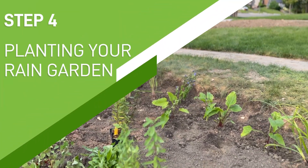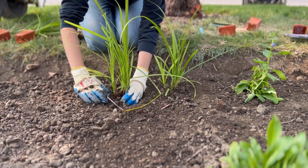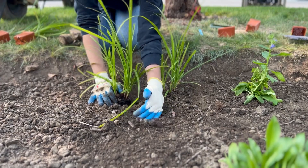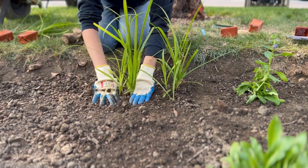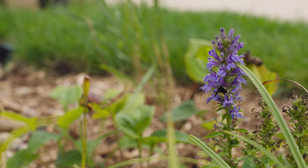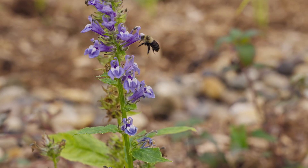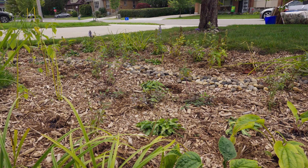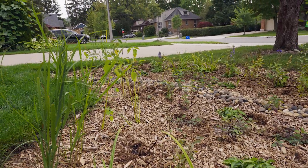Step four: planting your rain garden. When planting, dig a hole that is wide enough to fit the plant, with depth equal to the depth of the top of the plant's soil. Consider the plant's mature size — both horizontally and vertically — when spacing. Establishing plants requires frequent watering for the first month, approximately several times per week at first, but afterwards require very little maintenance.